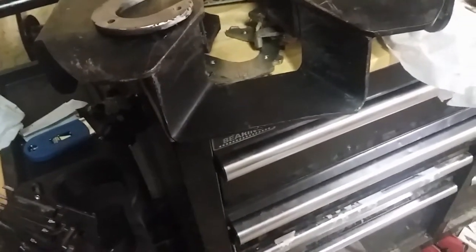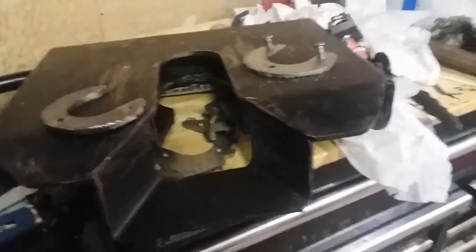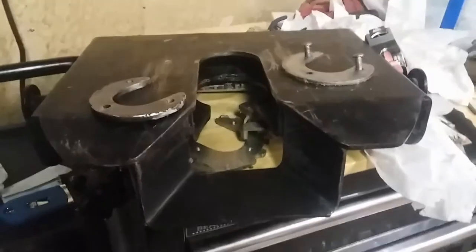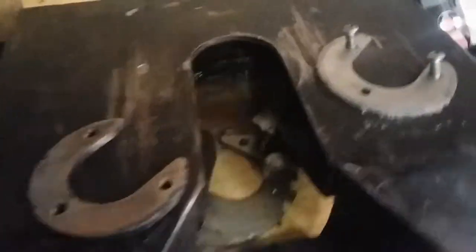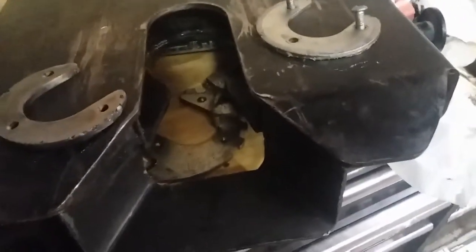Now we just got to put her back together and see what happens, see if it's still doing what it was doing. Hopefully not — hopefully it works like it's supposed to and I can just lay down and rest for the rest of the night, because man, my back is really pissed off at me for doing this. Standing on this cement floor kills my back. But enough complaining — that's not what you're here to hear.